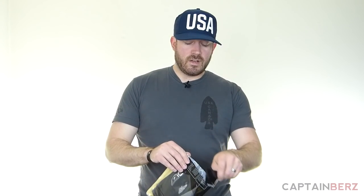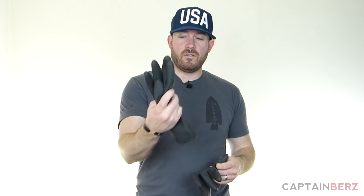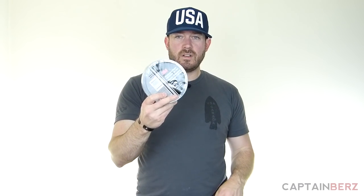Next up are gloves. I found these on Amazon — they're a nice thick but tactile glove that comes up about halfway on my forearm, which is good coverage. What you want to do is put these on and then use some contractor-grade duct tape to tape off all the seams so that nothing can get into the suit at the wrist opening.